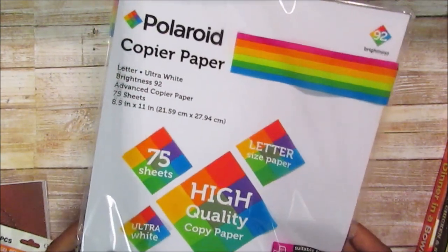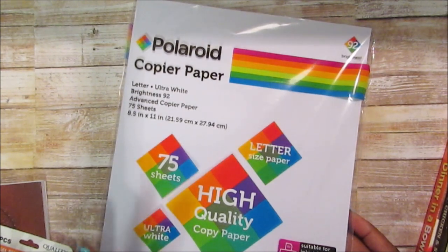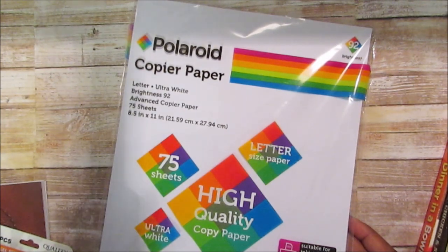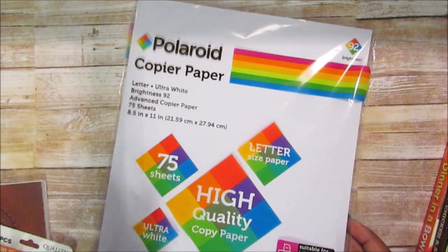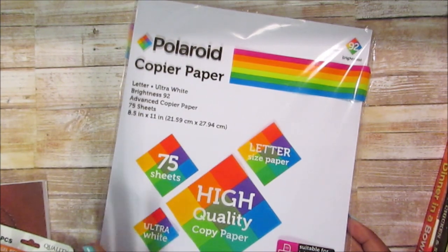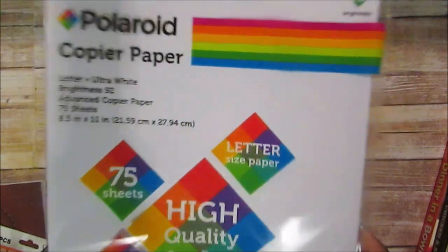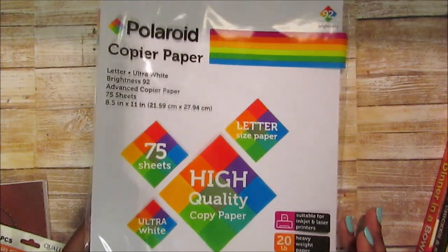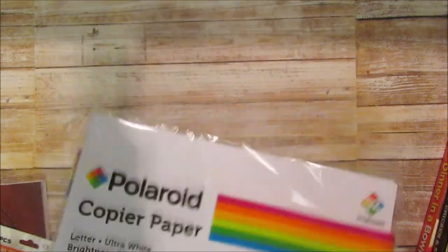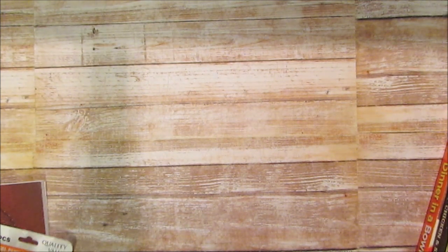I picked up this Polaroid copier paper — I don't think I've hauled it before but I do like it. I was making some TN inserts, and I know one or two of you wanted me to show how I set up my TN from the Planner Society. This paper is pretty good, it's 75 sheets. My husband was like, 'Why did you buy copier paper?' because we still had some from when we had the business.